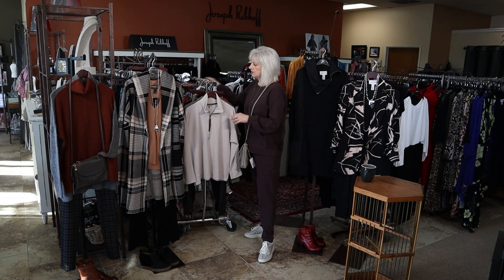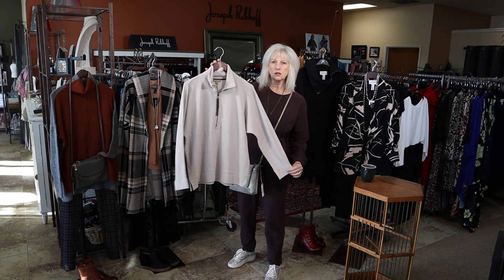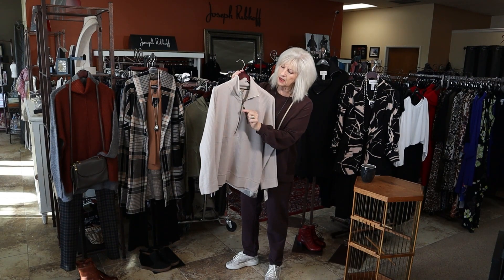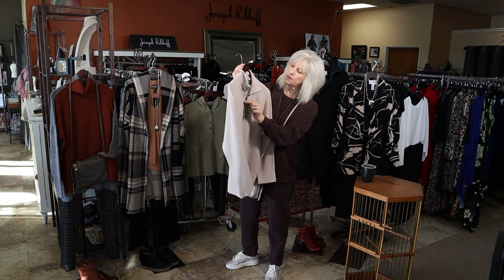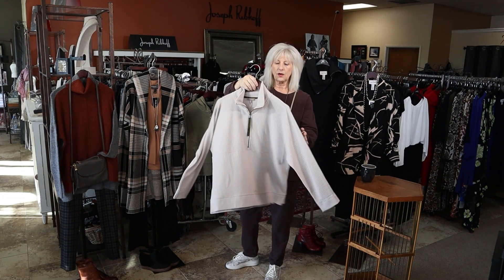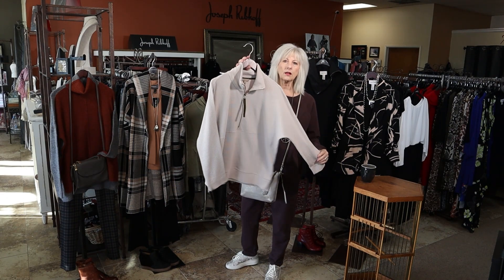We have another new Lillipi piece in this oatmeal color, in the waffle knit, kind of a half zip. It's got the olive detail on the zipper — isn't that really cute? Really nice fabric, waffle knit in an oatmeal color.